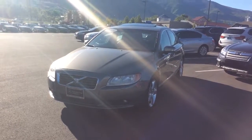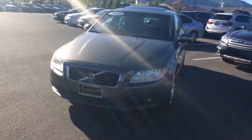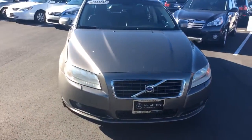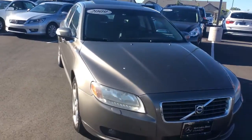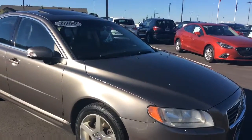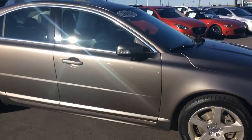Okay Jeremy, so this is the 2009 Volvo S80. It has high-pressure headlamp washers and heated windshield and washer nozzles. This is a 3.0-liter straight-six turbocharged engine with 281 horsepower.